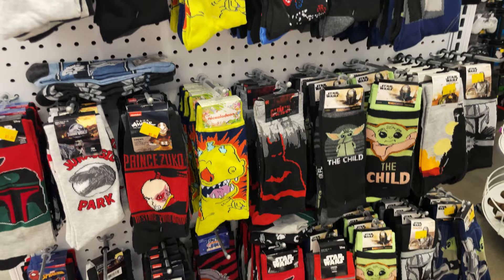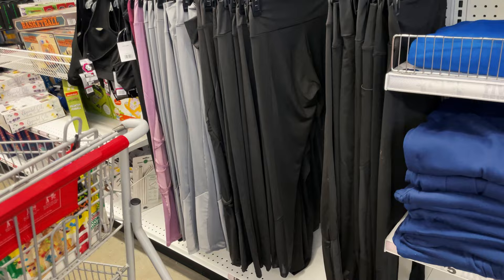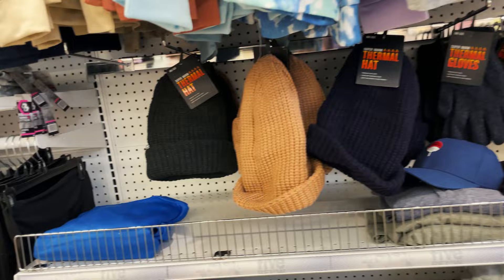We have some of the men's and boys' socks. And we have some workout gear - they have little shirts, sports bras, and pants. We even have sweats for the men and some thermal heated hats.